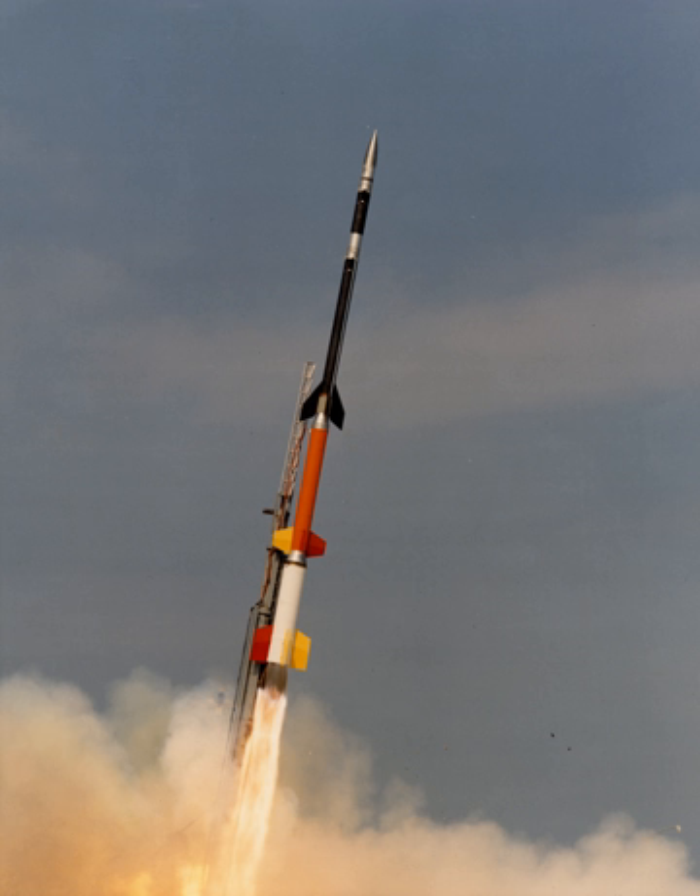A sounding rocket, sometimes called a research rocket, is an instrument-carrying rocket designed to take measurements and perform scientific experiments during its sub-orbital flight.